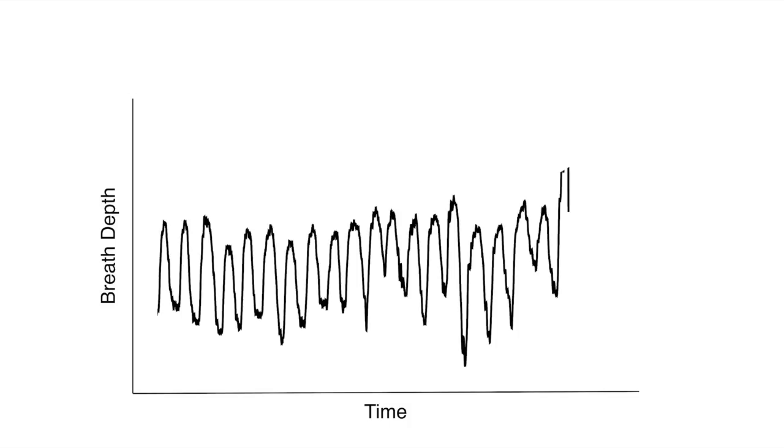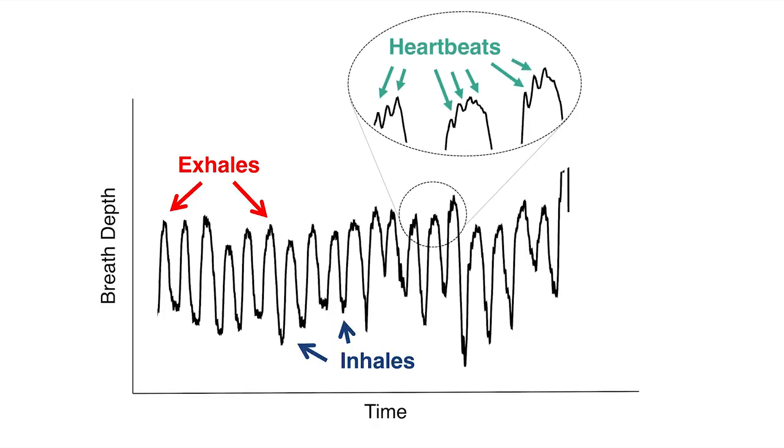Let's zoom in on the same signal. You're going to see these are the inhales and these are the exhales. And these blips that you see on the signal — these are actually not noise. These are heartbeats, beat by beat.